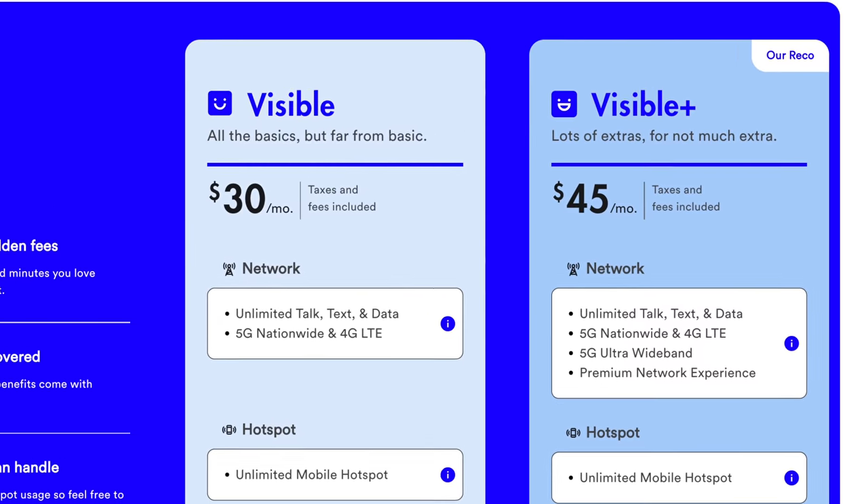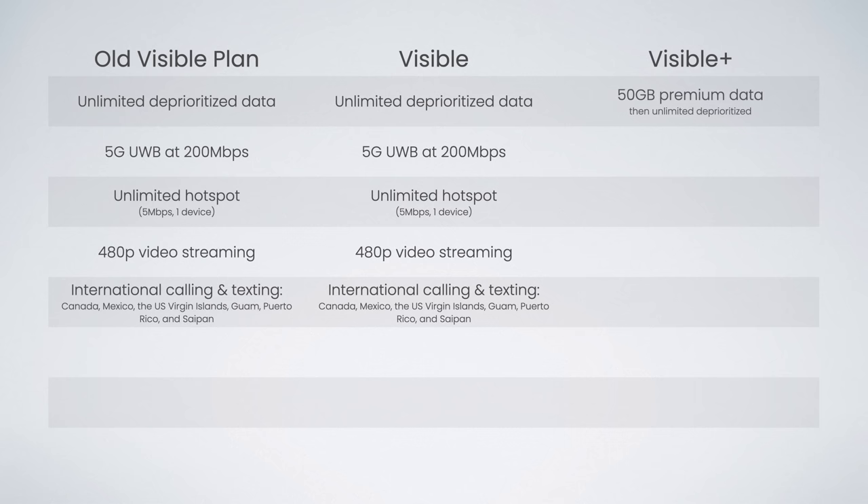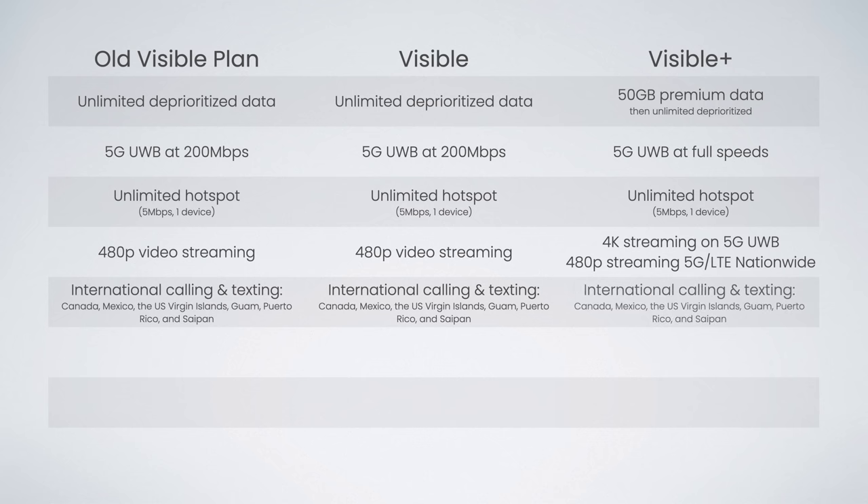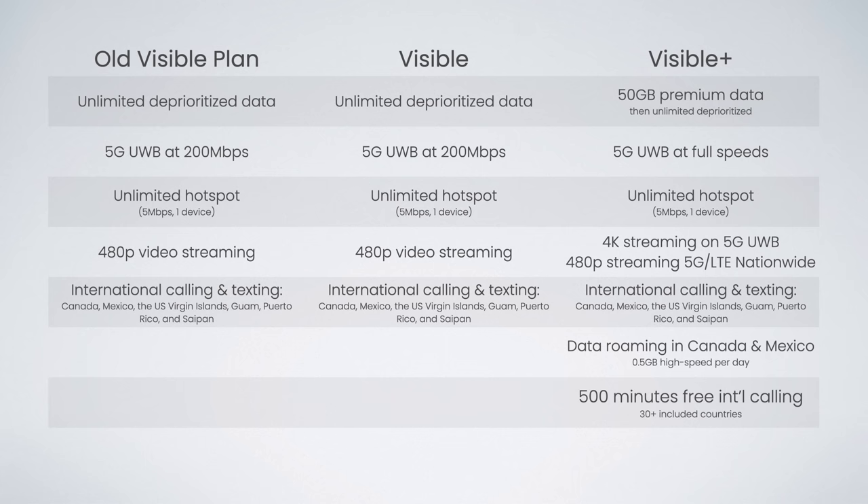Then there's the Visible Plus plan. For the extra $15 per month, you get 50 gigabytes of premium data before unlimited deprioritized data, 5G ultra-wideband access at full uncapped speeds, unlimited hotspot at 5 megabits per second for one device, 4K streaming on 5G ultra-wideband, 480p streaming on 5G nationwide or LTE, free calling and texting to Canada, Mexico, the U.S. Virgin Islands, Guam, Puerto Rico, and Saipan, free talk, text, and data roaming in Mexico and Canada with half a gig of high-speed data per day, 500 minutes of free international calling from the U.S. to over 30 supported countries, and free international texting from the U.S. to 200-plus supported destinations.